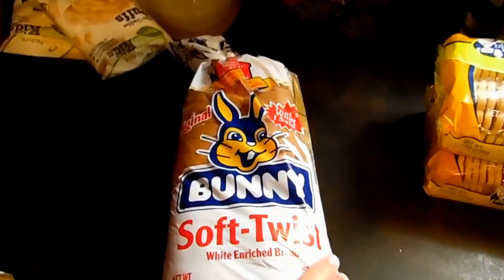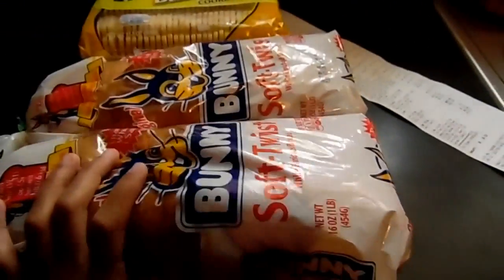Then we went to the grocery store and got some bread that was on sale. We got the Bunny Soft Twist white bread — we got two of the bunny breads.